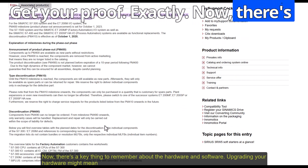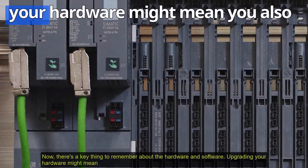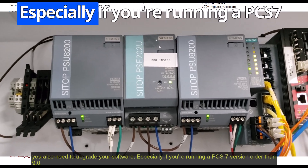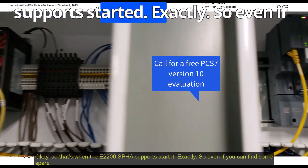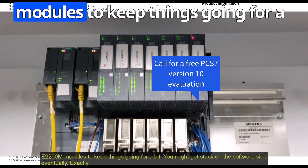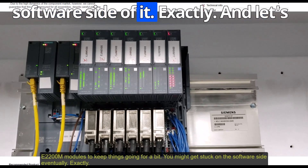There's a key thing to remember about hardware and software: upgrading your hardware might mean you also need to upgrade your software, especially if you're running a PCS7 version older than 9.0 — that's when ET200SPHA support started. So even if you can find spare ET200M modules to keep things going for a bit, you might get stuck on the software side eventually.